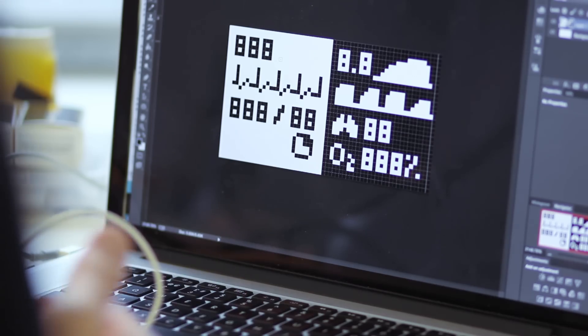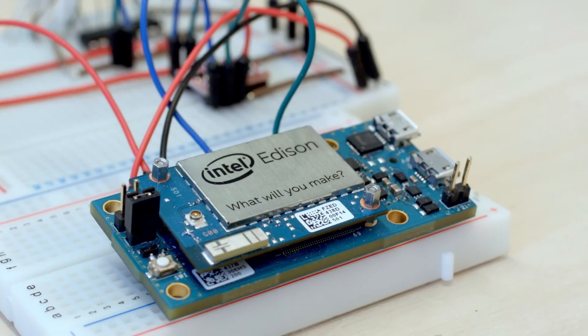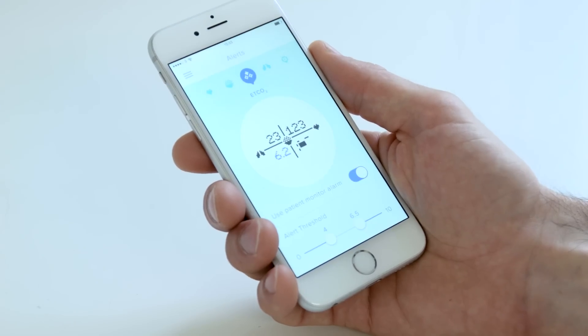We designed the app, the GUI on the device, we did the industrial design, the engineering, and the gateway device that interfaces with the patient monitor. We wanted to make sure the physical device felt comfortable with the application we were building, and by working on all of the parts concurrently we were able to do that really successfully.